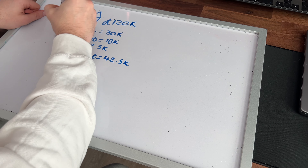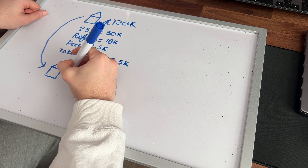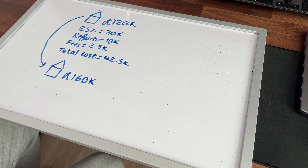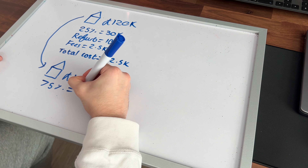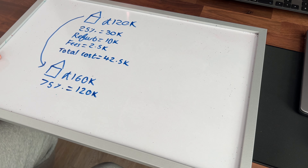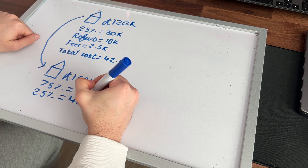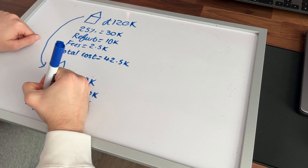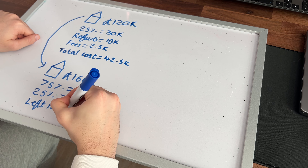After you refurb the property, you're obviously looking to add value. In this example, we can turn the £120,000 property into £160,000 by doing the refurb, adding £40,000 in value. But our £42,500 is still left in the deal. What we can then do is remortgage the property — the new mortgage will be 75% loan to value, so it would be a £120,000 mortgage with a £40,000 deposit. We've already put in £42,500, so the total money left in the deal would be just £2,500 because we've pulled £40,000 back out.